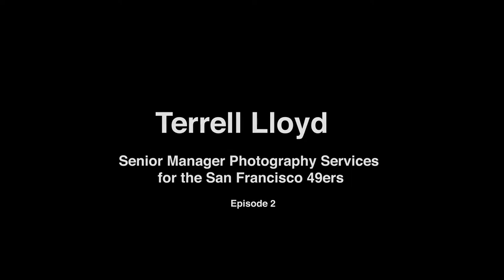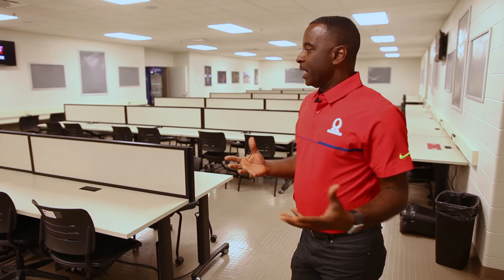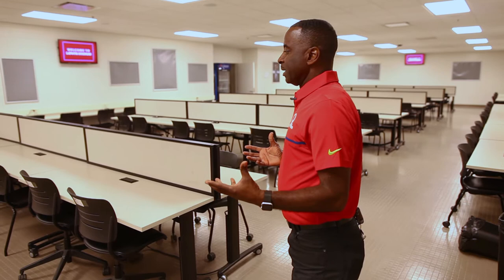Let's step out here and talk about the photographer's room. This is something we didn't have when we were at Candlestick. Coming to a state-of-the-art stadium down here in Silicon Valley, I knew they were going to have a dynamic photographer's room.